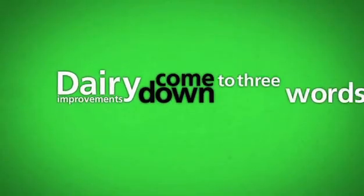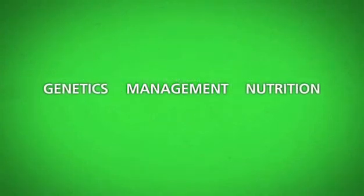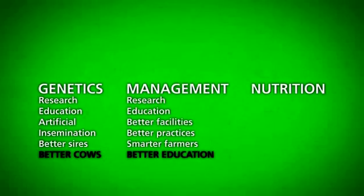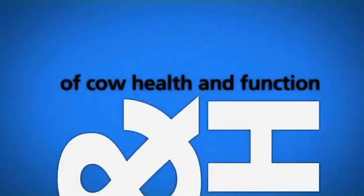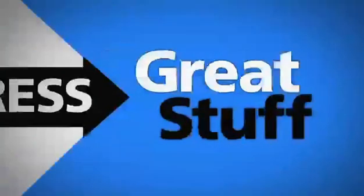Now how do they do it? Dairy improvements come down to three words: genetics, management, and nutrition. Better cows, better education, and better feed leading to better results — all from rigorous study and research of cow health and function. It's what some people call progress.